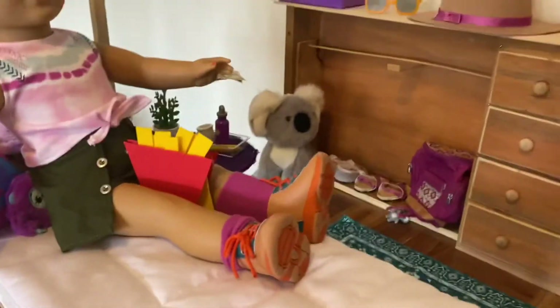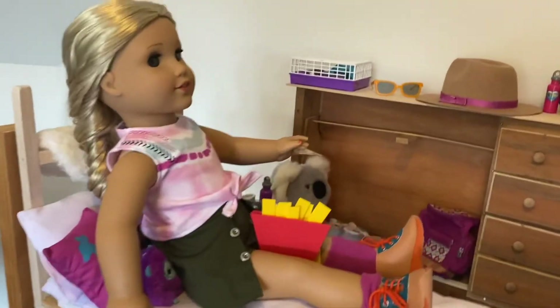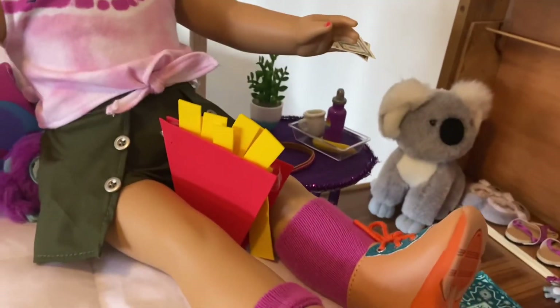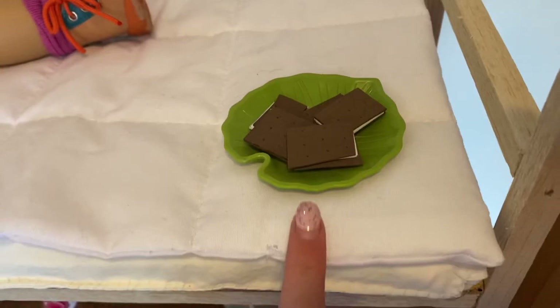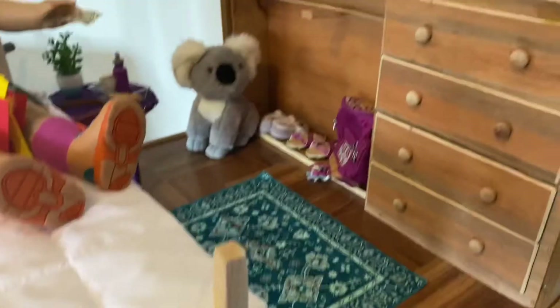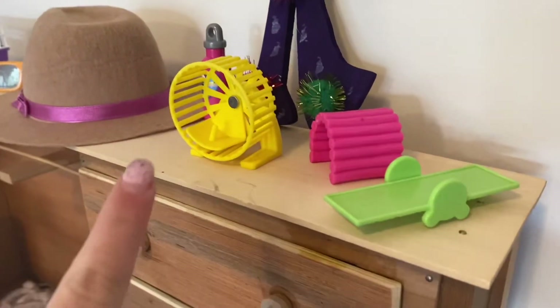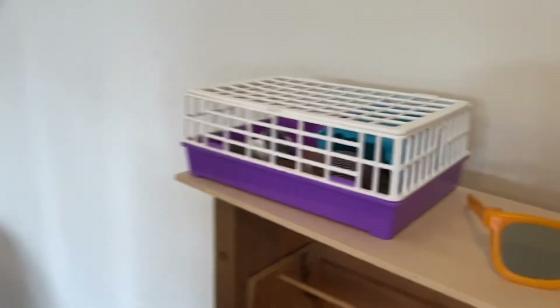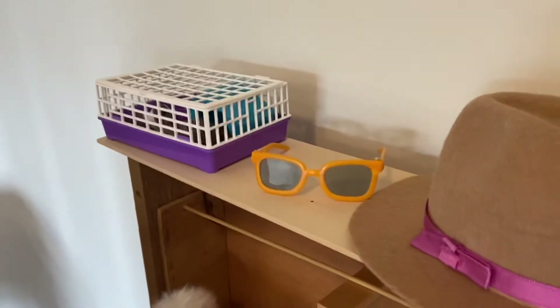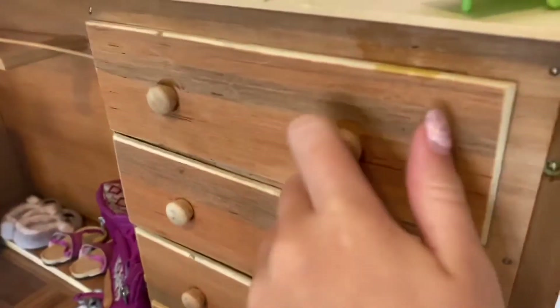This is Kira's room. Right up here she has a bed — right now she's eating some french fries and she has some ice cream sandwiches down here. Up here she has some stuff for her hedgehog and bunny, some sunglasses, a hat, and a little 'K' that I made.